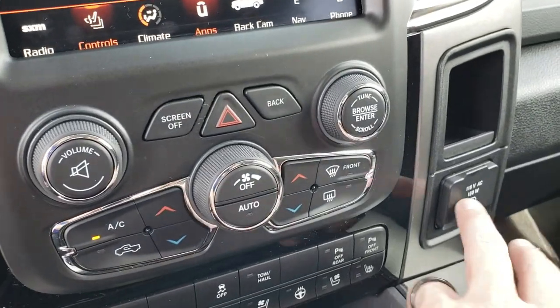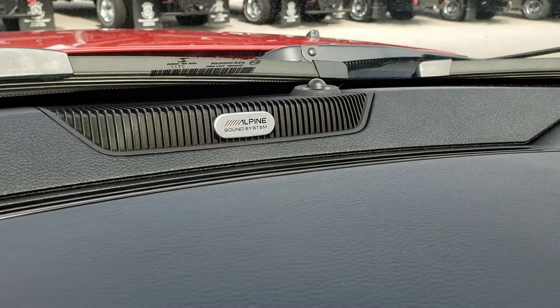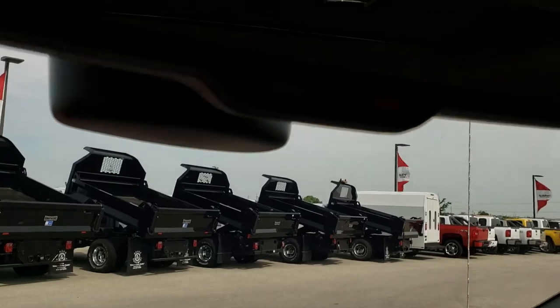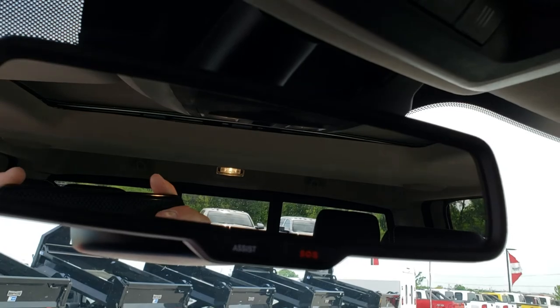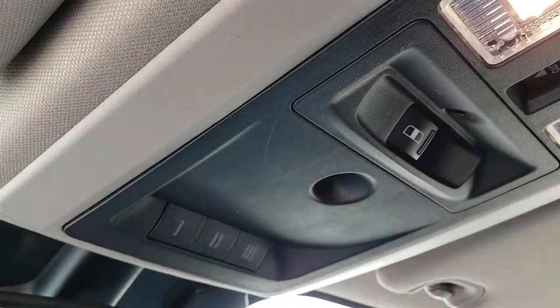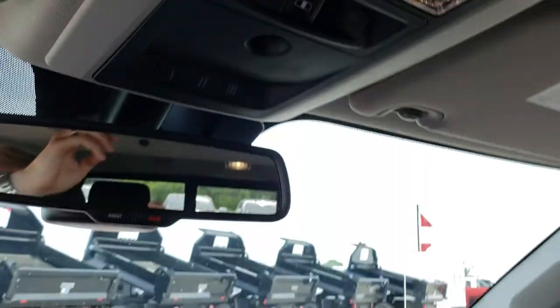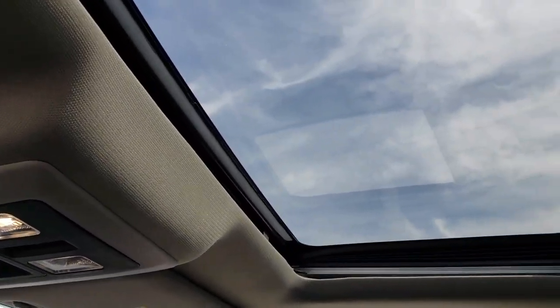Dual climate control, 115-volt 150-watt plug-in. This one does have the Alpine sound system as well. You get the SOS and assist buttons right there. Up here you get the HomeLink buttons and the power slide rear window, and this one does have the power sunroof as well.